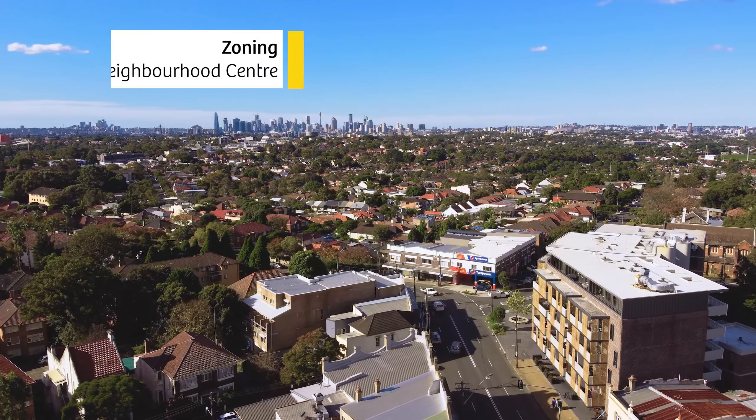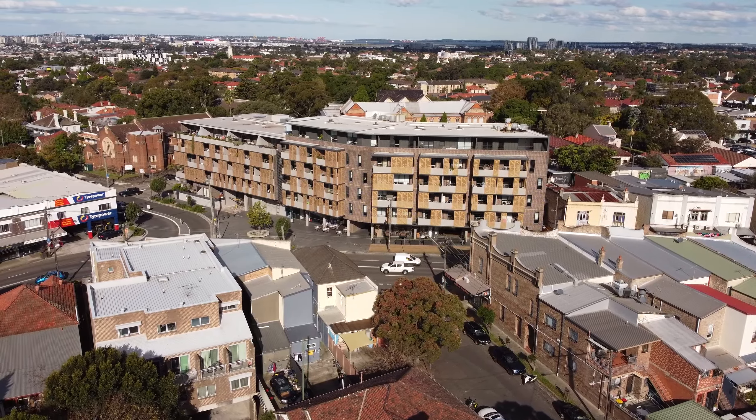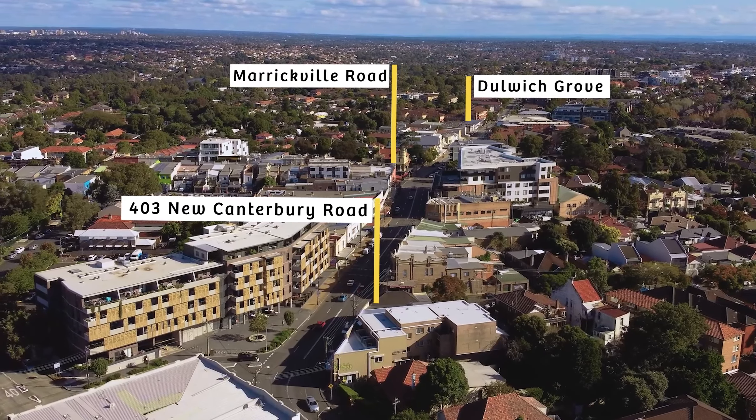The B1 Neighbourhood Centre zoning provides plenty of flexibility, and the 1.5 to 1 floor space ratio means there is genuine upside for the future owner. Opportunities exist to invest and or occupy the retail area in years to come.